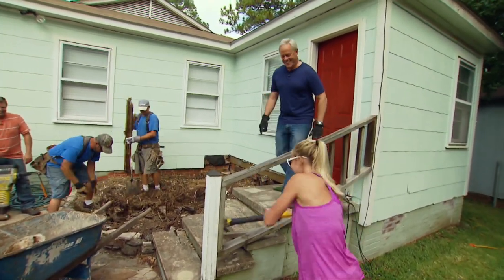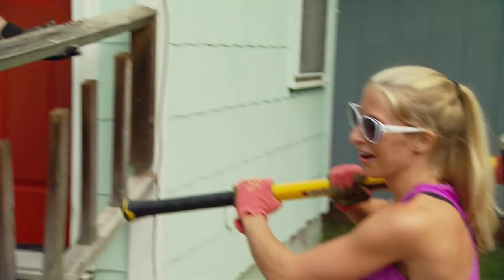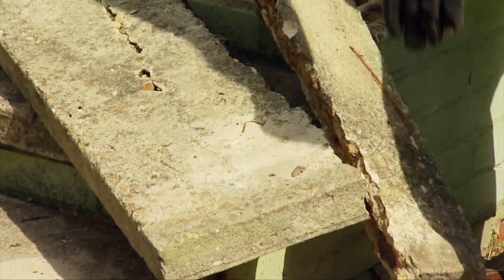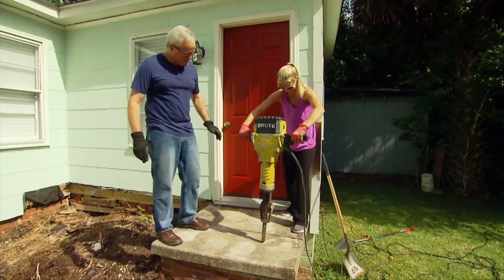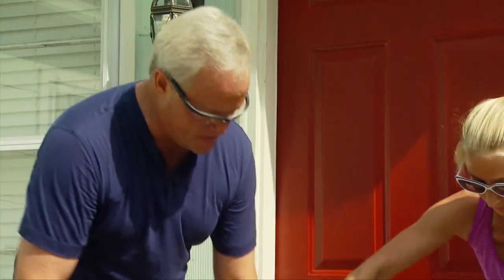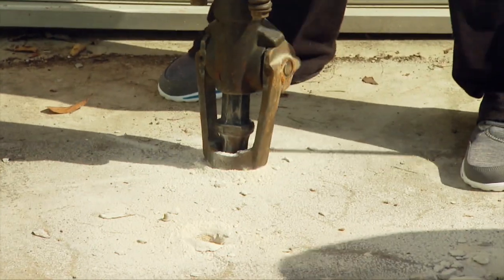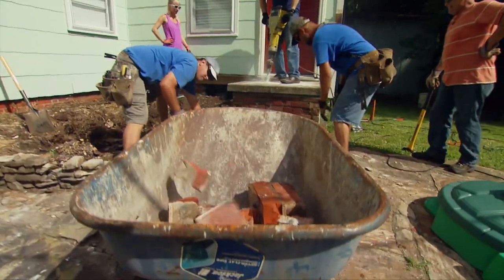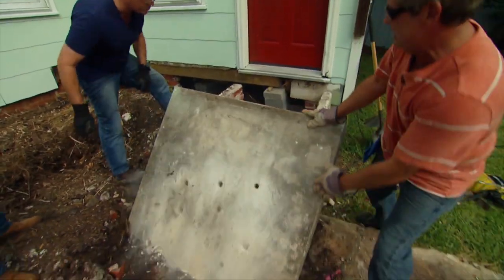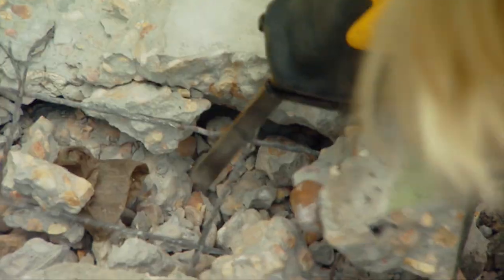They let Coach Outlaw work out his frustrations on it. Once they cut the reinforcement wire, they can move the pieces out and get to work on the other set of steps.